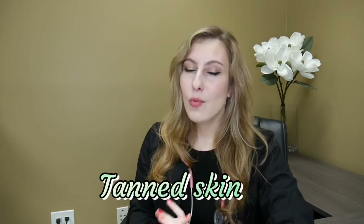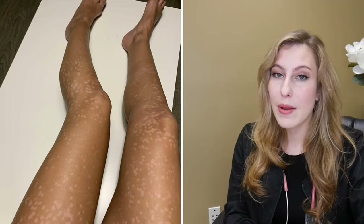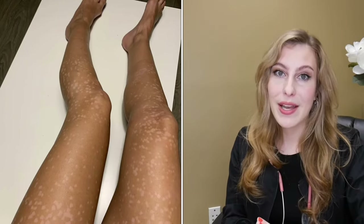If you have tan skin, wait at least two weeks before getting laser hair removal. If the laser is looking for pigment and you're tan, it can malfunction and actually remove pigment from your skin — treating the skin instead of the hair follicle. So you want to be very cautious treating tanned skin. Just wait until your tan has faded, and don't do any fake tanning before your laser treatment.